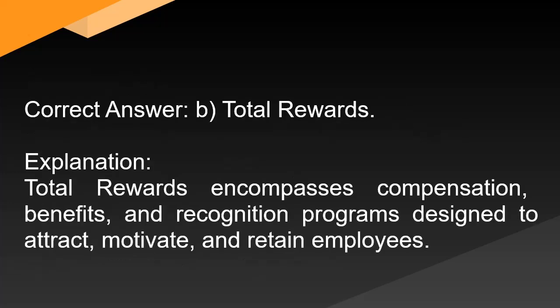Correct answer: B. Total rewards. Explanation: Total rewards encompasses compensation, benefits, and recognition programs designed to attract, motivate, and retain employees.